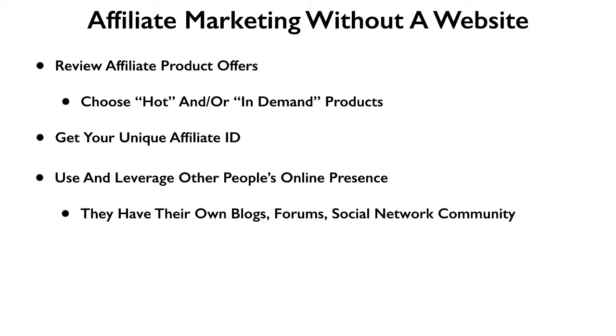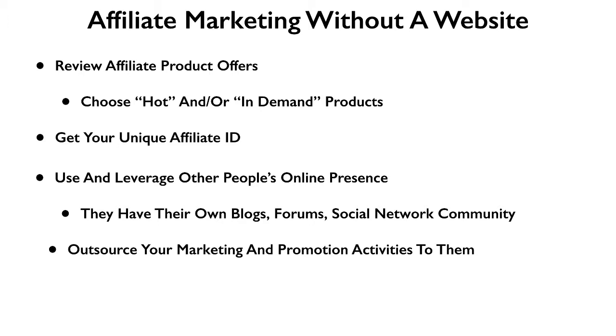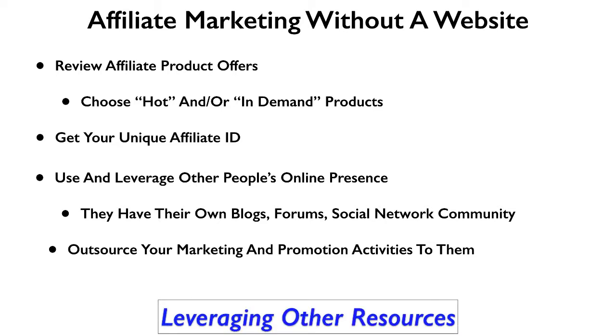You're going to give your affiliate link to those people, and they'll promote it on their blog or social network — whether they put it on Facebook, Twitter, Instagram, Snapchat, Pinterest, or anything like that. They share that information and your affiliate link, and as their community clicks on your link and buys the product, you'll earn a commission. So you're outsourcing your marketing to other people that have the blogs, websites, and social networks — leveraging resources and followings that they already have.